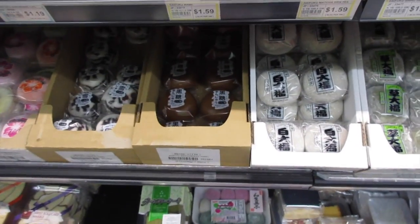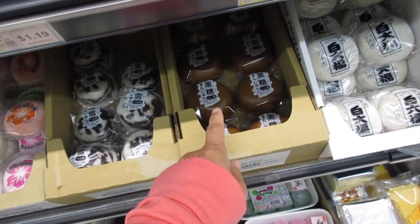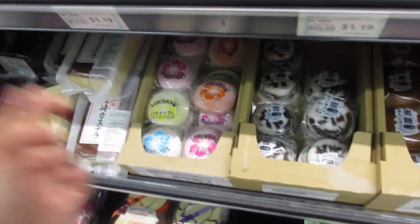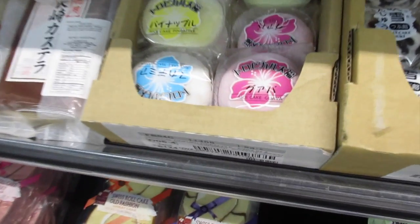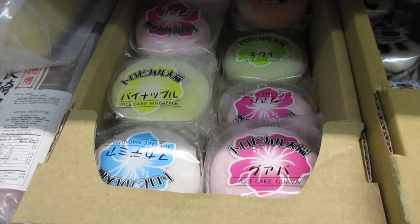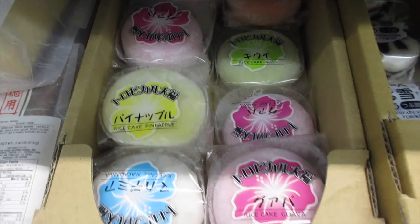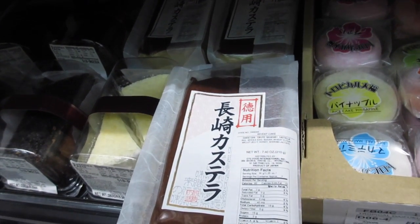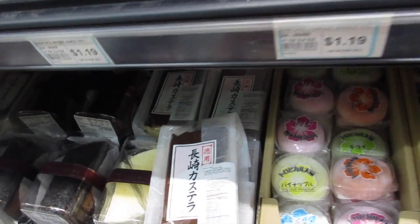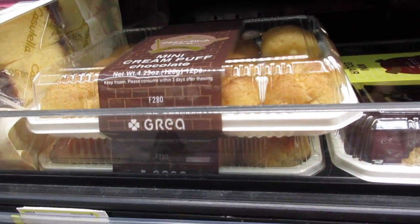I wish I'd tried these before so I could have the courage to try them now. They have rice cake — mango, pineapple, guava, macadamia — $1.69. Should I do mango or pineapple? They're so pretty. And what is this one — $4.99? Some sort of sponge cake, wheat cake. Green tea fuku eclairs, mini cream puffs — I made cream puffs actually, and they're really good!